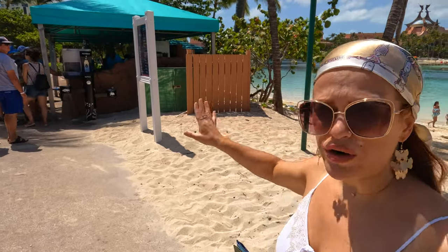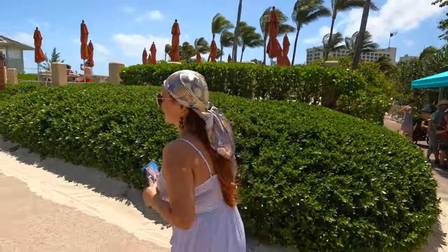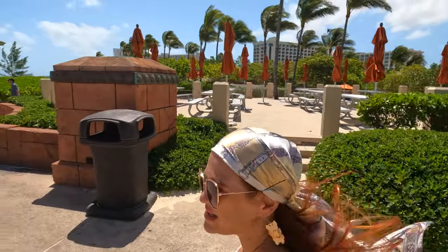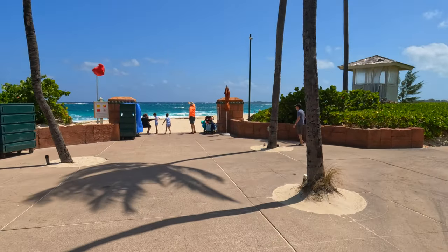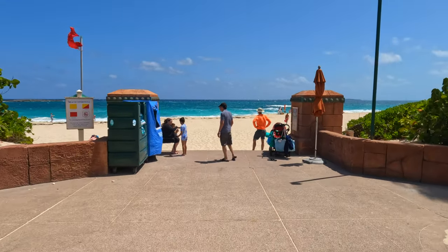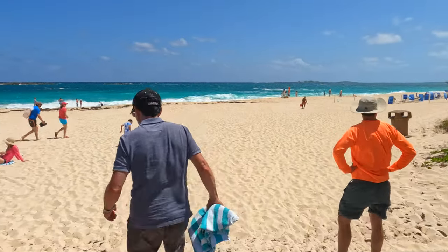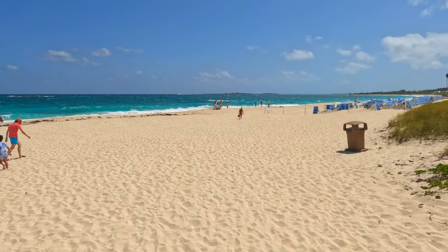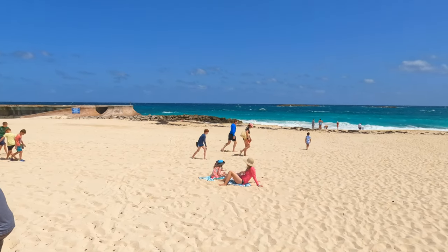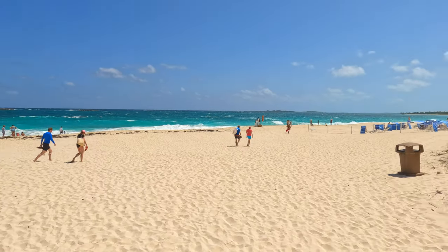Right next to each bar there is a water refill station and a drink station. Here is the entrance to the beach. Right now it is really windy — we are in April and there is a little storm coming, so there are really large waves. Normally the water is pretty calm here. As you can see, there are a lot of lounging chairs, and they've actually updated them with shade covers on top.